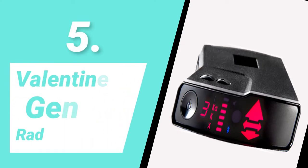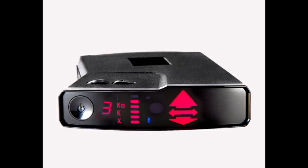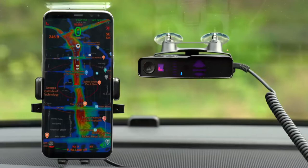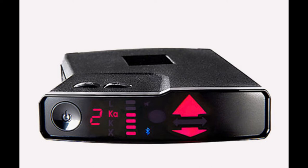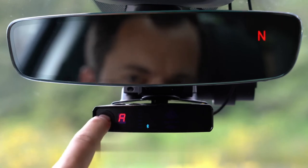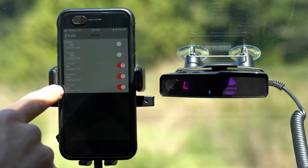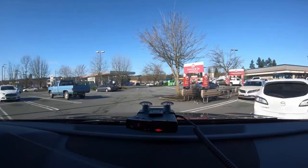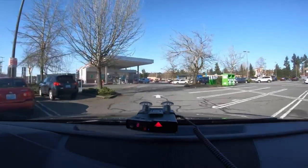Number 5: Valentine V1 Gen2 Radar Detector. The Valentine 1 V1 Gen2 is an entirely new security device that far outperforms even the most powerful version of V1. Inside the all-new magnesium shell is a proprietary radar-seeking engine based on technology used by military chirp radars to locate objects farther away with greater precision. The Ka-Band range has been significantly enhanced, and the K-band range has also been increased. New SAW, D2L, and LNA technologies enable this considerable range improvement, resulting in a breakthrough in stealth.